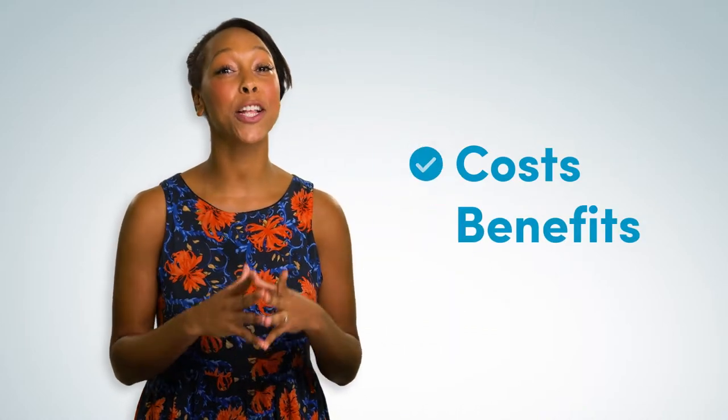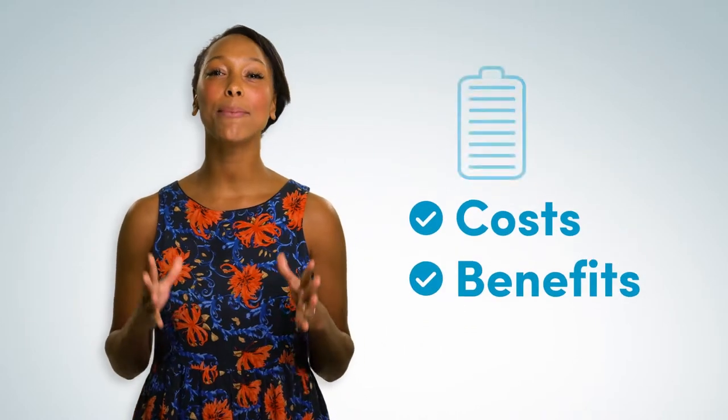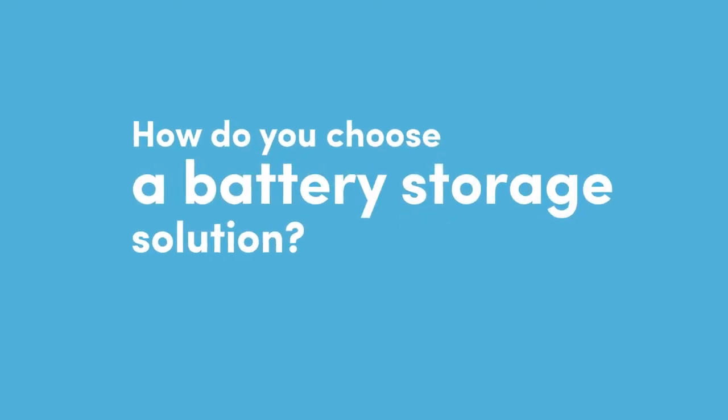You've weighed up the costs and benefits and you've decided it's time to invest in battery storage. Now how do you choose a battery storage solution?